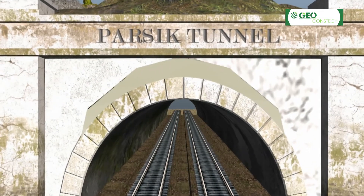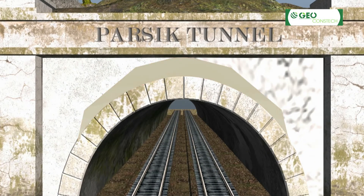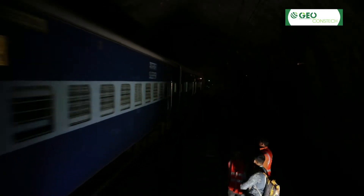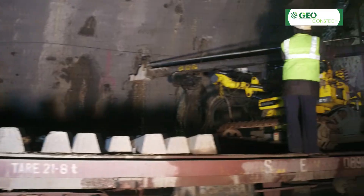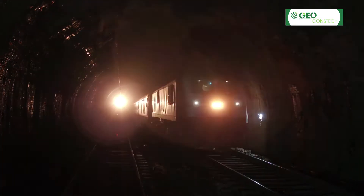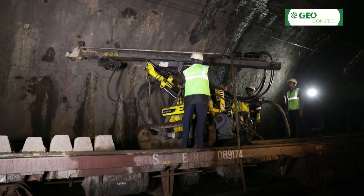Indian Railways was worried about the structural integrity of this tunnel. Since many trains pass through the tunnel on an average day, the repair work had to start on an urgent basis — and that too without blocking both the tracks; at least one had to remain functional. That was a big challenge.